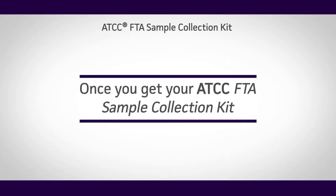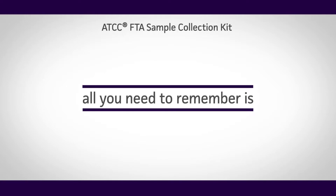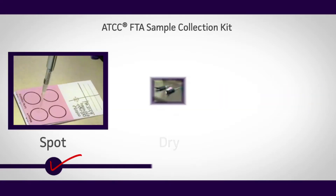In fact, once you get your ATCC FTA Sample Collection Kit, all you need to remember is spot, dry, and mail.